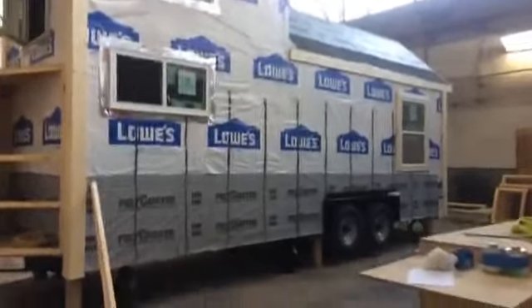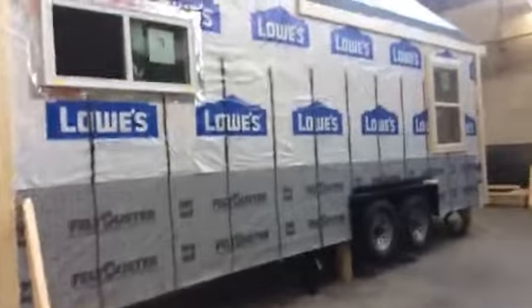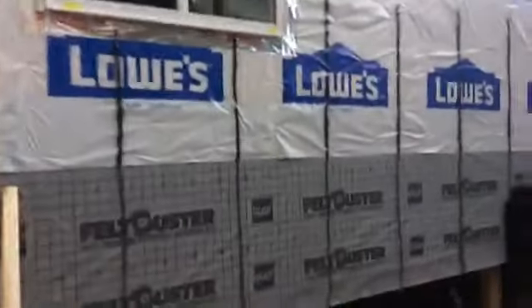You can see all the 2x4s have been marked so they know where to put their screws in when they put their siding on. The homeowners are here and they're doing great.